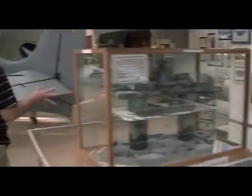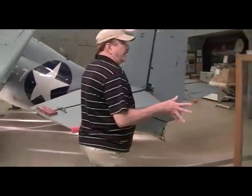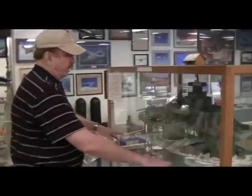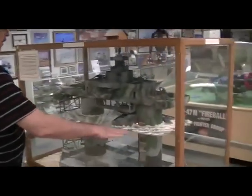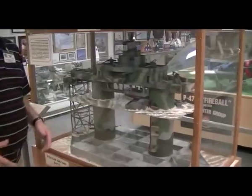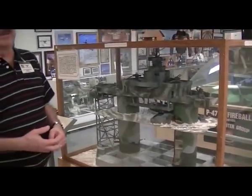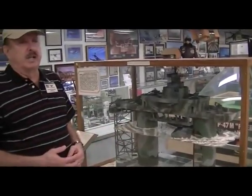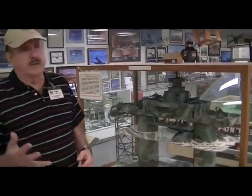The last thing we're going to look at before we talk about aircraft is another unique display. This is called a British Sea Fort. You can see this — this is the water here. The British had a unique problem: how do you build a fort to defend against submarines and air attacks?